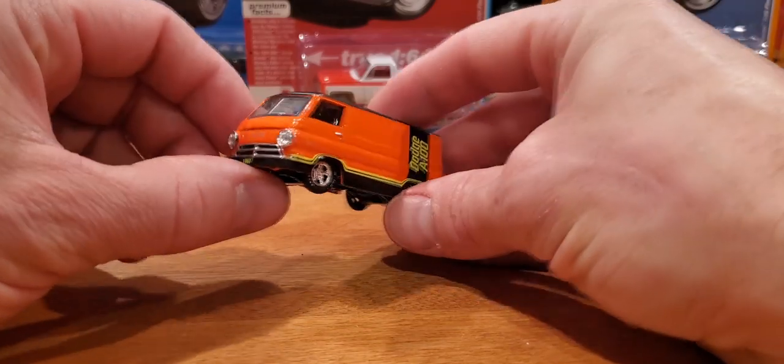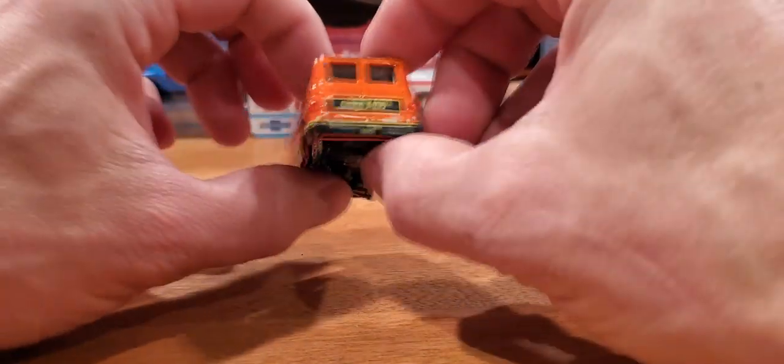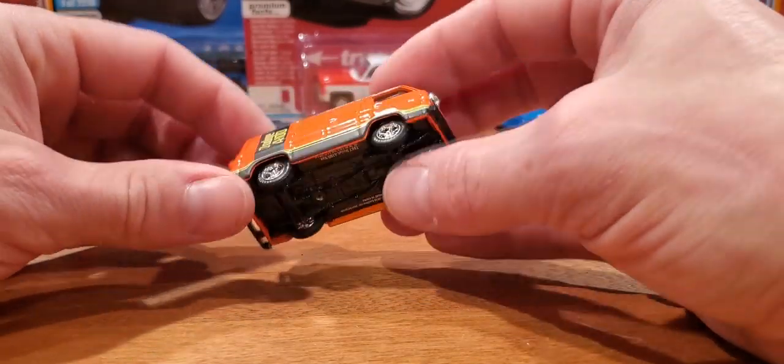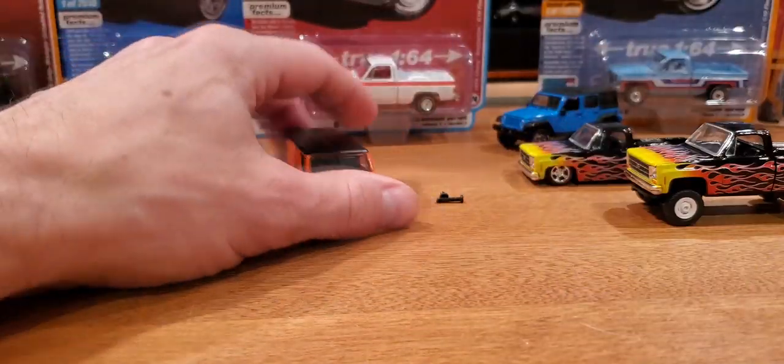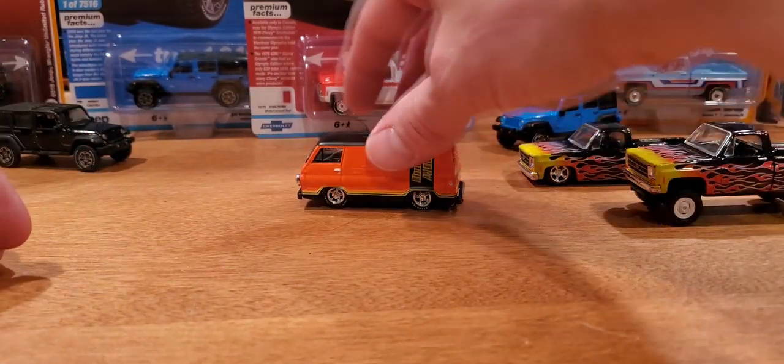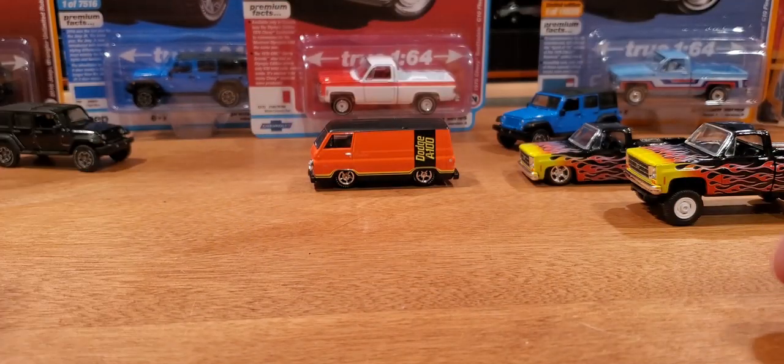This Dodge A100 van is also a very new piece, and it looks fantastic. That's one I really couldn't let go of — I had to add it to my van collection, even though I already have a lot of these A100s.